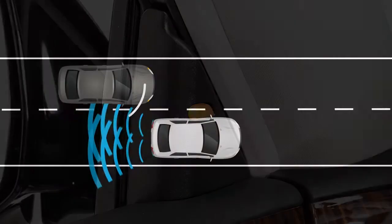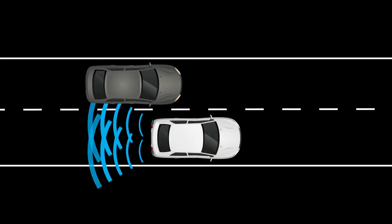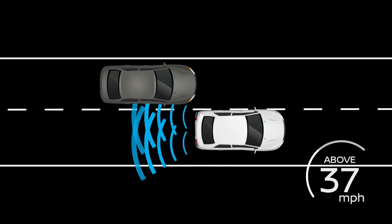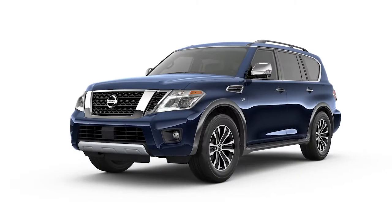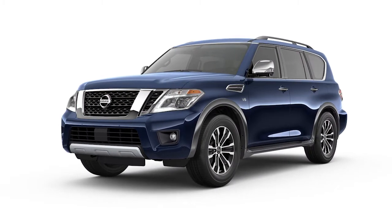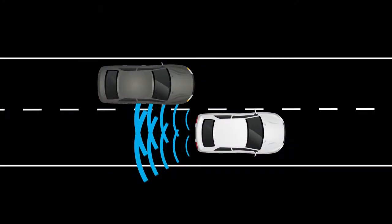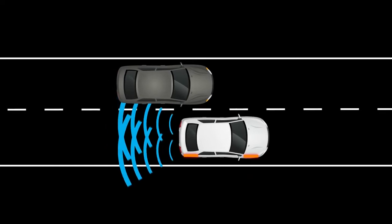The IBSI system is activated when it senses a vehicle in the detection zone, you are driving at speeds approximately 37 miles per hour, and your vehicle is approaching the lane marker. IBSI operates regardless of turn signal usage. The system will chime three times and lightly apply the brakes for a moment on one side to help return the vehicle back to the traveling lane.